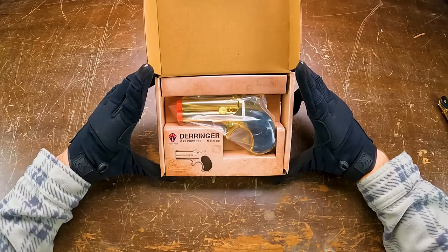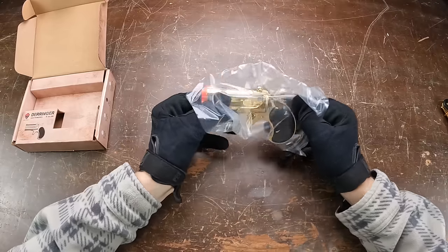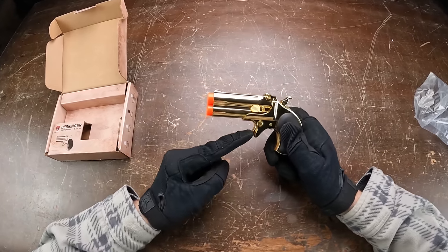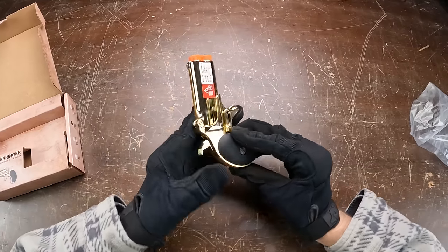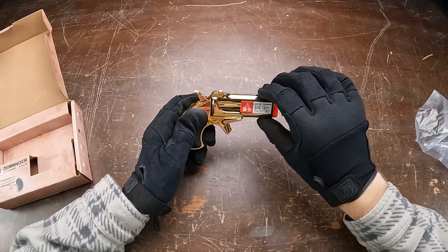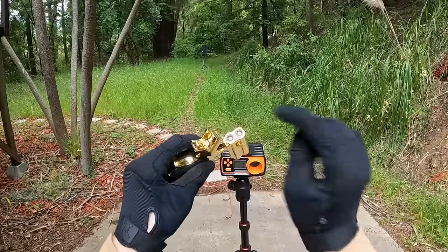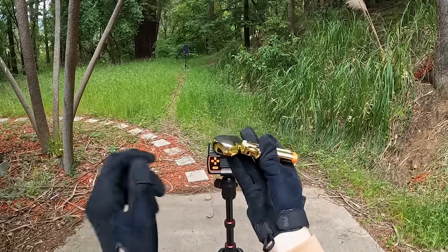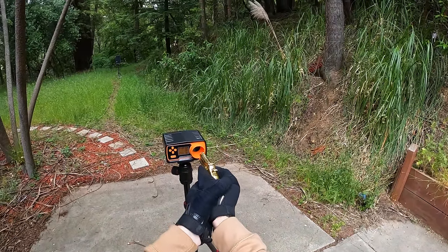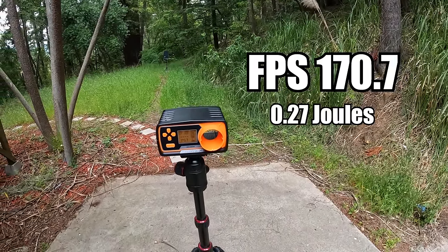We got a gold boy — oh my gosh, it's actually way heavier than I thought it was going to be. This literally feels like a brick of gold. This guy is super small. To shoot it you pretty much just cock it back and shoot like that with this weird little tiny trigger. To load this guy up there's a little latch at the bottom — you take this piece out and put it all the way over, and it actually latches upward instead of downward. Pretty cool — you just pop the BBs into those little chambers, latch it up, put the green gas in the bottom and you're ready to go. First shot is 170.7 FPS with 0.27 joules.